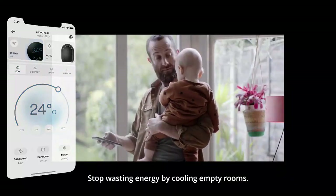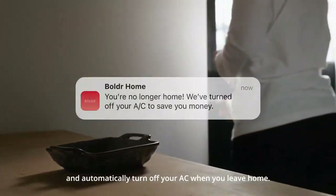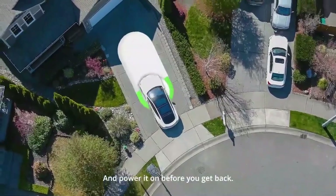Stop wasting energy by cooling empty rooms. Set your Klima to use your geolocation and automatically turn off your AC when you leave home, and power it on before you get back.